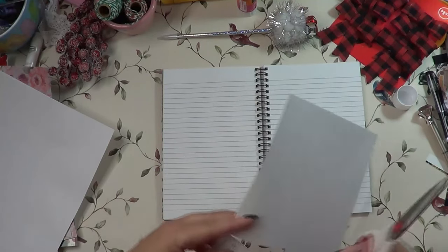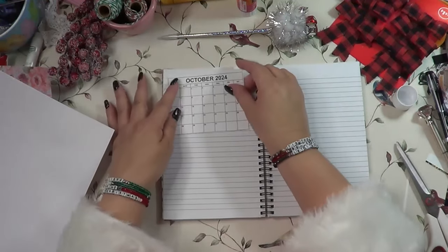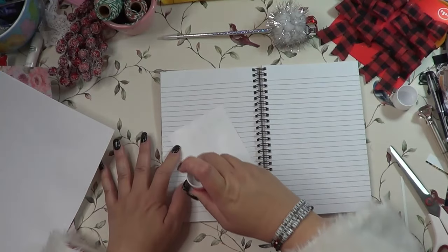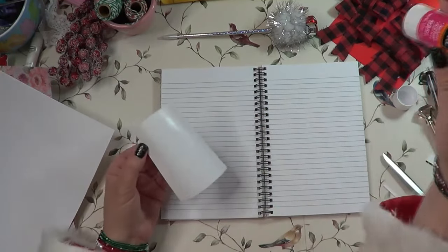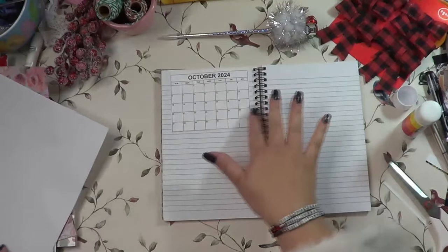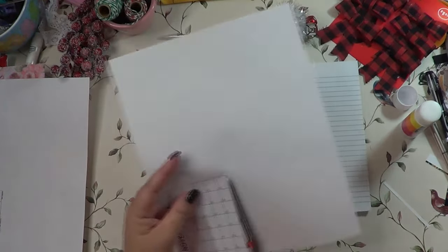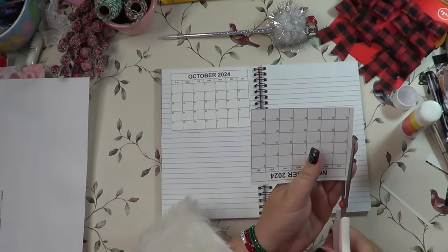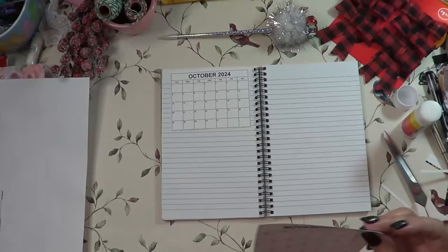You can also use notepads that already have dates on them — it works great too. Basically, having a calendar is just to give you a visual of what's coming down the pipe, especially the weekends. When I started doing this, I used to do different holiday shows and had to keep up with which weekend was what. I don't really do shows anymore, but my sister is doing a market day in December and I'm excited to help her.